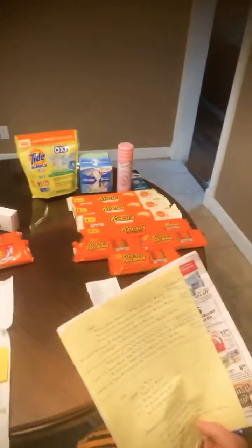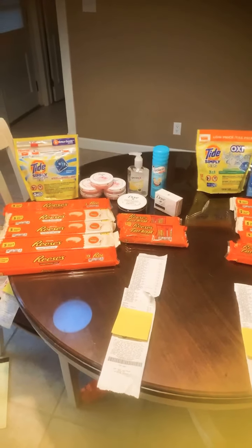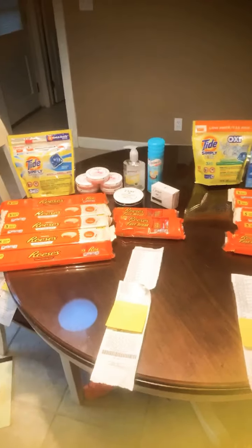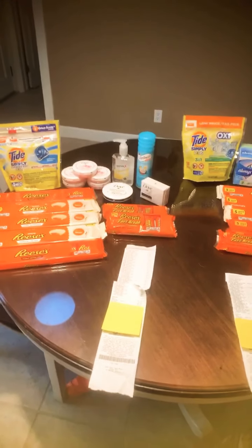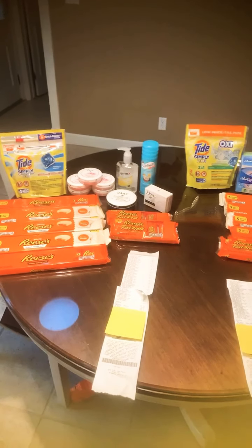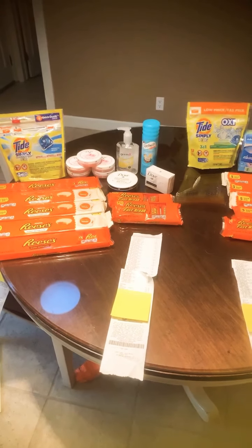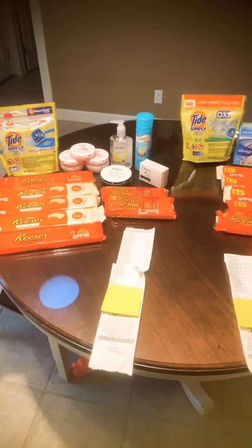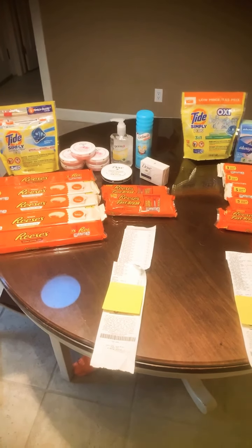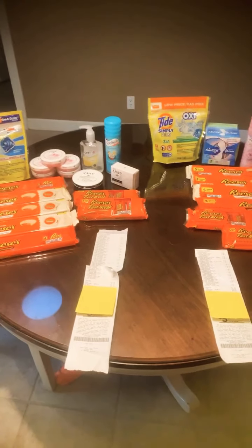Looking at our entire Dollar General haul, each transaction had almost 50% or more savings. If you go on Saturdays you get a $5 off $25 coupon. We normally try to do smaller hauls on Sundays when coupons first start, then save our $5 off $25 during the week because they often release better coupons mid-week to stack with it. We will be going back to Dollar General this week.